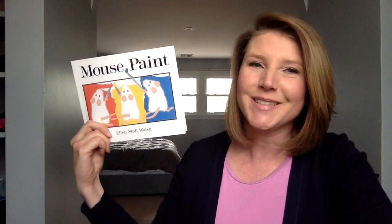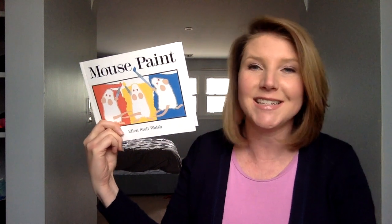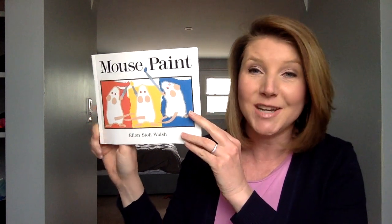Good morning! Today's book is called Mouse Paint by Ellen Stoll Walsh. I love this book about color and fun little mice, and there's some really cool science and art activities connected to this that you can access down below.